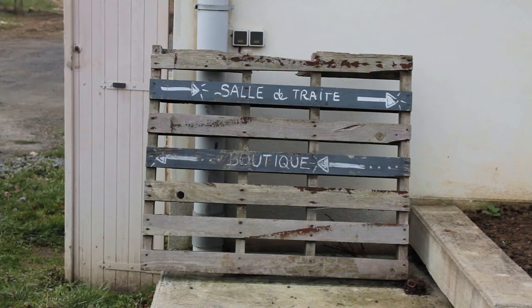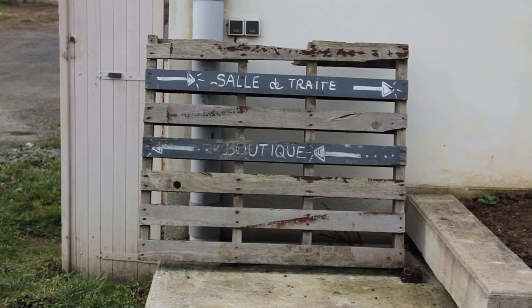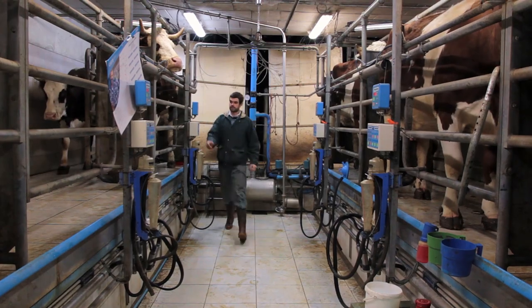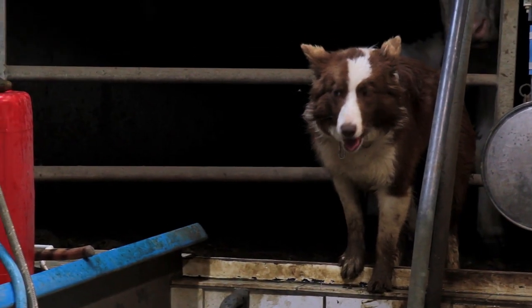We produce fresh cheese from the milk of our cows on the farm, in the raw. That means that our milk is worked at the temperature of the milking. We don't have the milk sterilized or pasteurized.